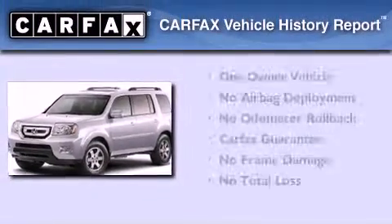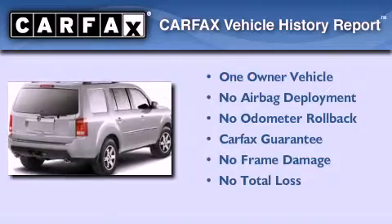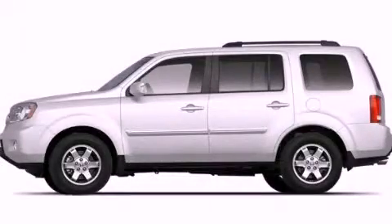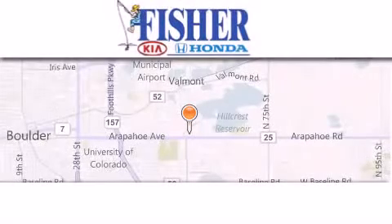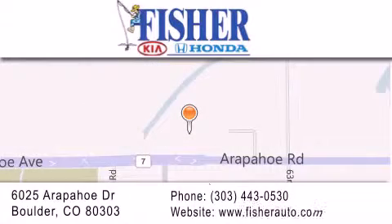This Honda has had only one owner, and it qualifies for the Carfax Buyback Guarantee. We hope you found this video informative. Please contact us today. Fisher Auto is located at 6025 Arapaho Drive in Boulder. Our goal is to exceed all of your expectations to ensure that you'll return for future visits.